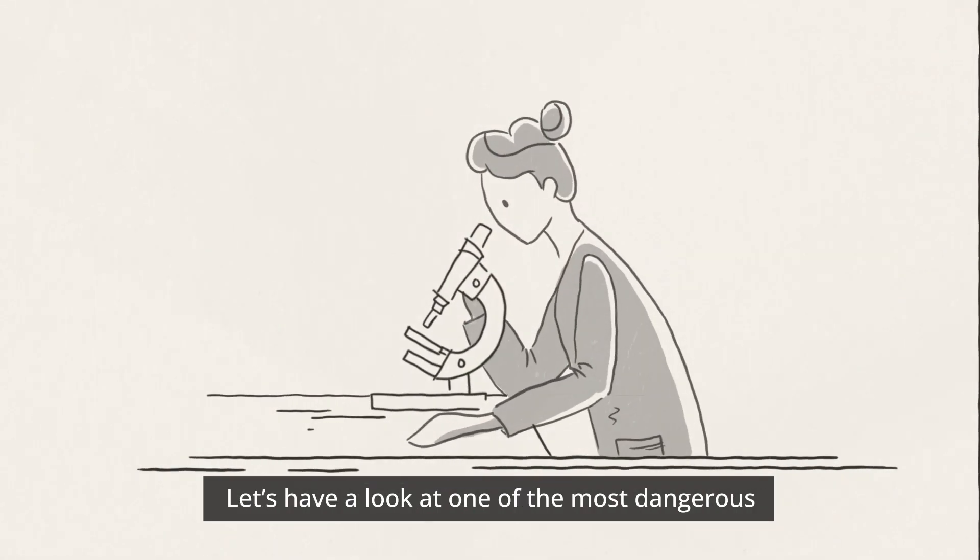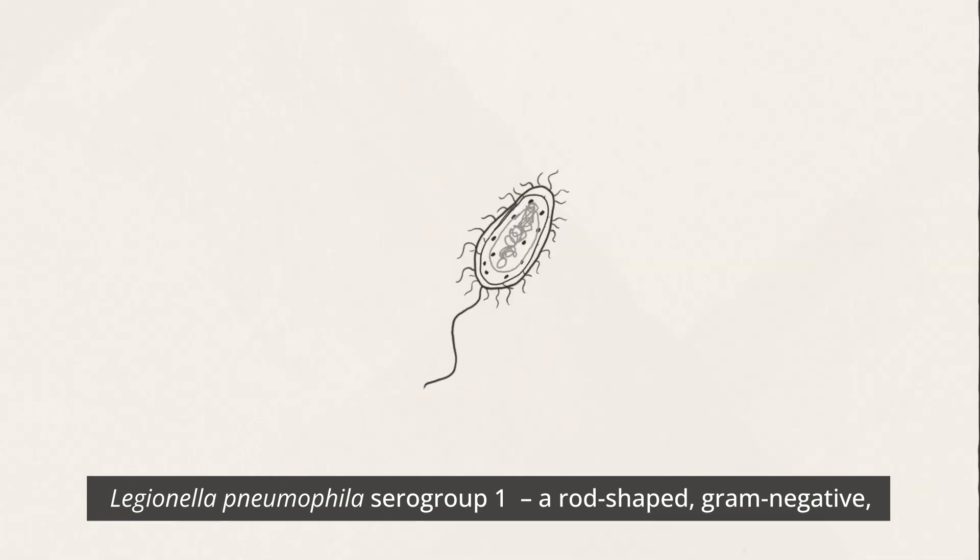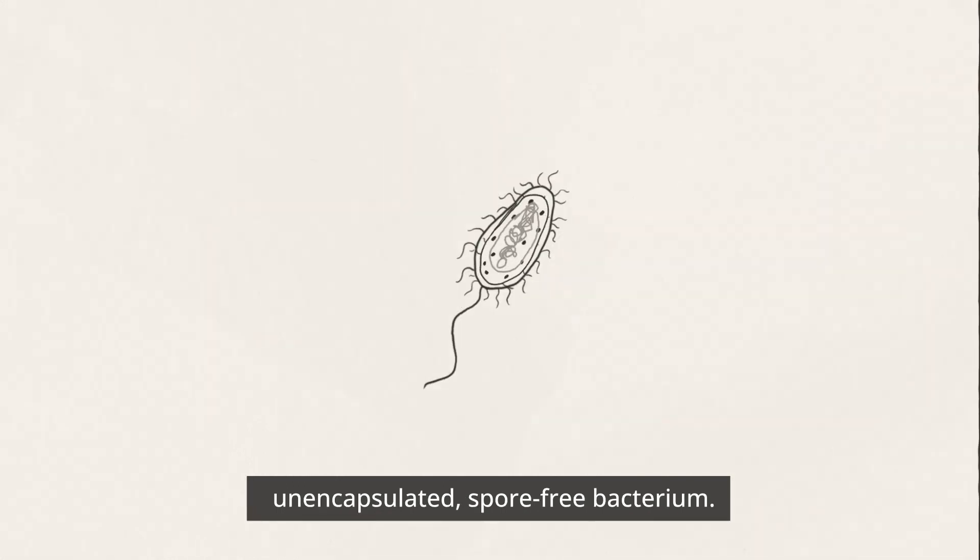Let's have a look at one of the most dangerous types of bacteria for human beings: Legionella pneumophila serogroup 1, a rod-shaped, gram-negative, unencapsulated, spore-free bacterium.